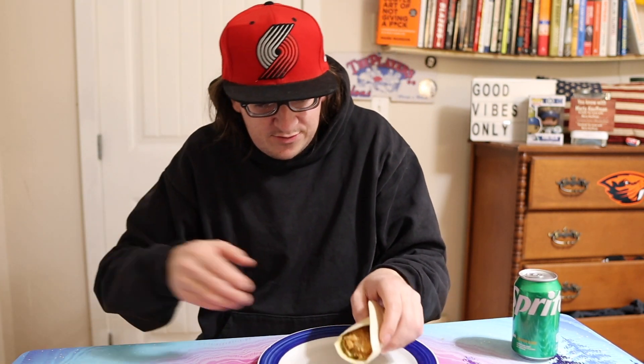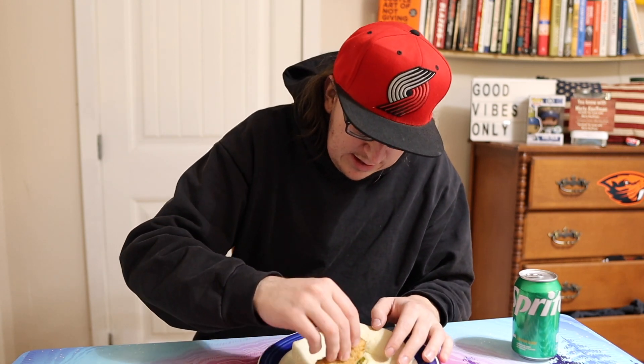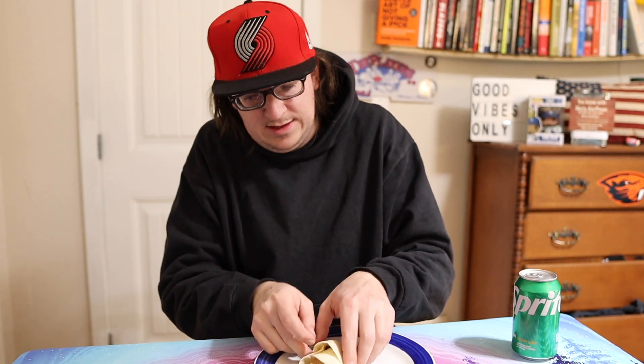Here's what it looks like unfolded — you got yourself a chicken tender, you got yourself two pickles, and I guess some sauce. So it's not all that much to it.